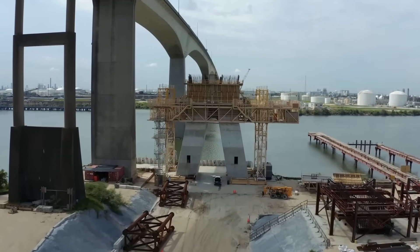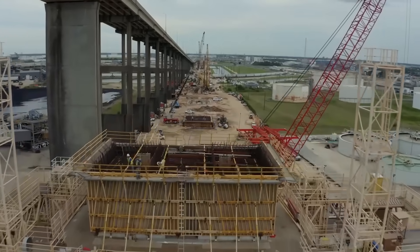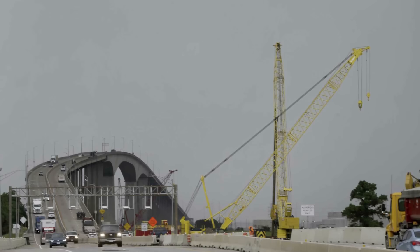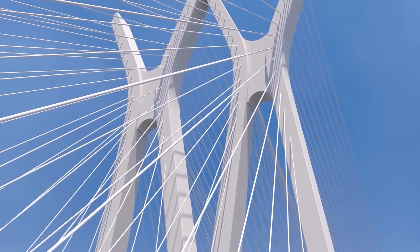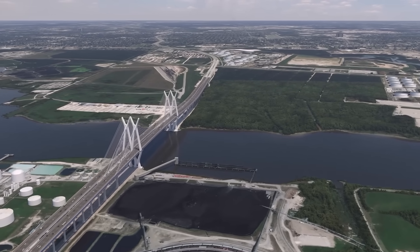Yet the question remains: will this bridge ultimately deliver on its $1.3 billion promise, or will history look back on it as a costly misstep? What are your thoughts on this megaproject? Leave a reply in the comments section. Thanks for watching and see you in the next video.